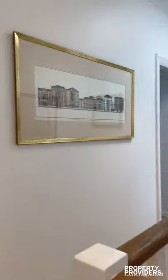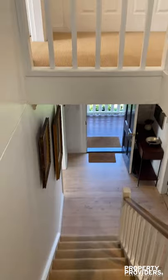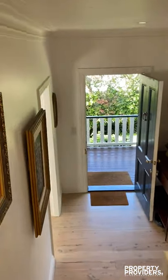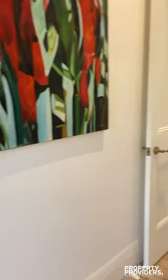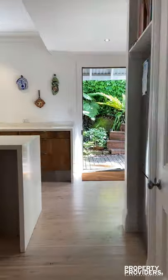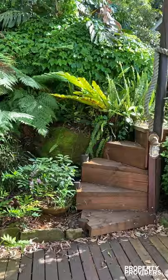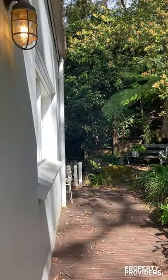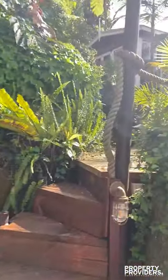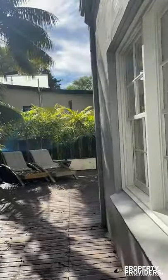Going back downstairs, where you have a beautiful entertaining area complete with a spa. So you can see what I mean — it's very peaceful. There's a barbecue down that way. There is a studio there, but that's not included with the holiday let, so that is locked off.